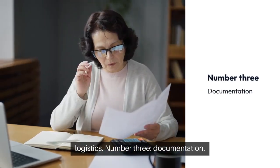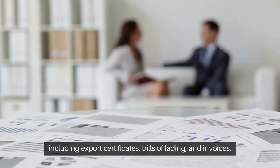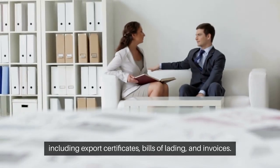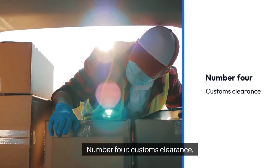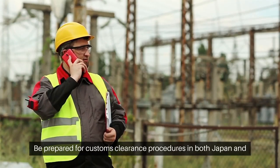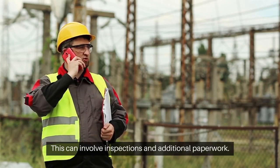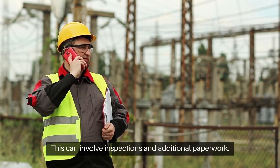Number three, documentation. Ensure you have all necessary documentation including export certificates, bills of lading, and invoices. Number four, customs clearance. Be prepared for customs clearance procedures in both Japan and the destination country. This can involve inspections and additional paperwork.